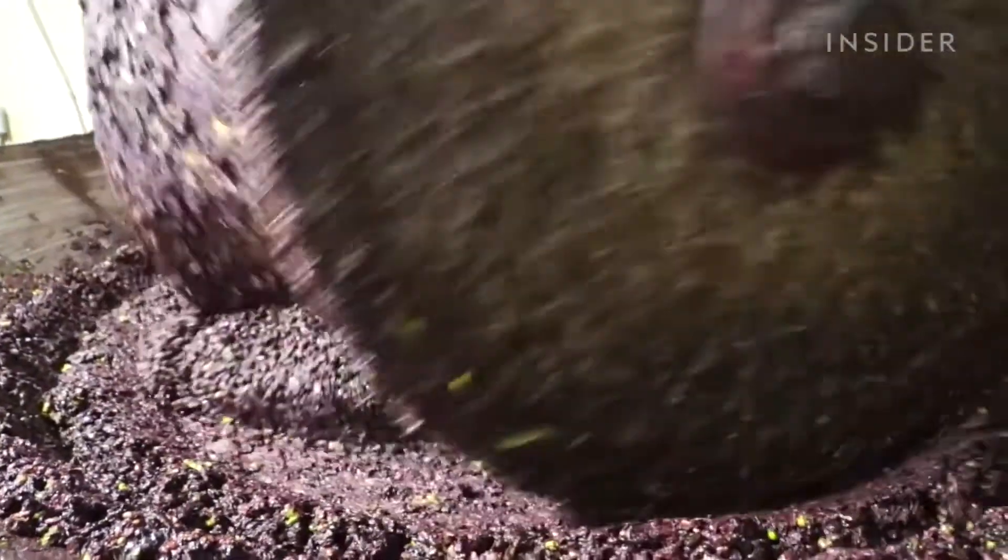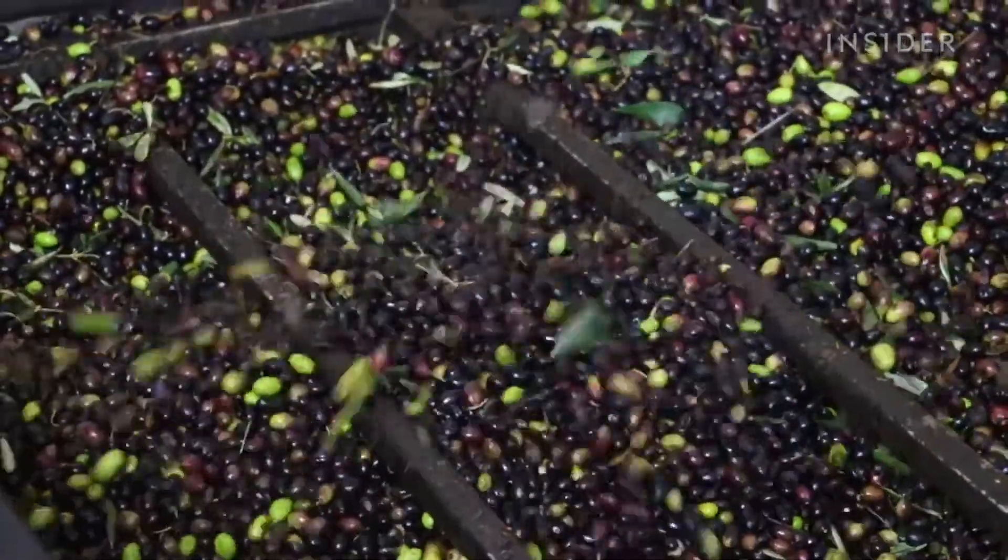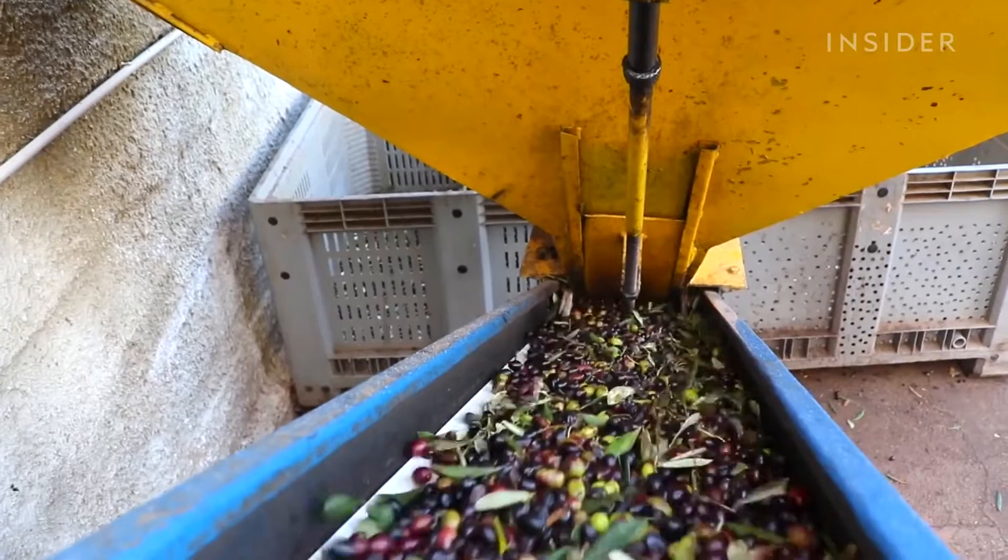The olive oil produced here comes from a blend of local cultivars: Cima di Mola, Leccina, Olivastra, Simona, Picholin, Coratina and Celina di Nardo.